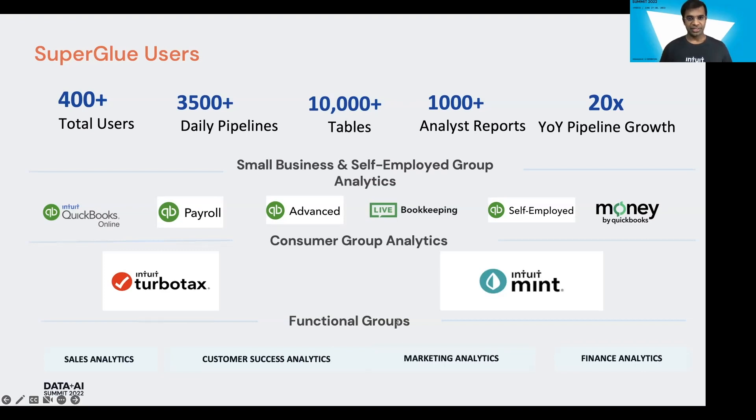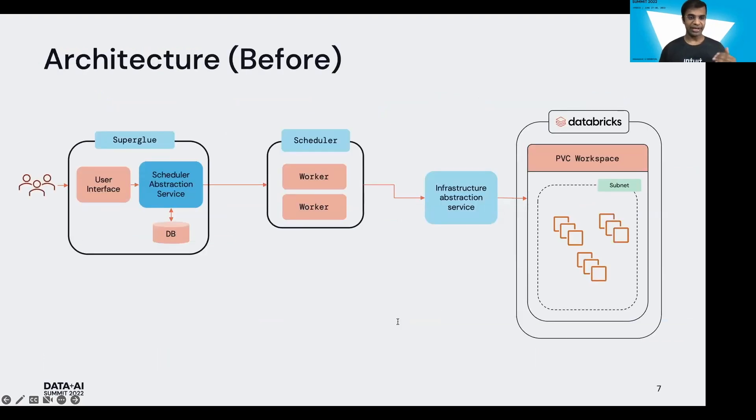One important point we want to emphasize is that with this kind of growth in the last one year, we started seeing a lot of scaling issues. To understand why, we need to dig deeper into the previous architecture, which was leveraging Databricks. Our user creates a pipeline using Superglue as a UI. The job is then scheduled on the scheduler, which interacts with Databricks using the Infrastructure Abstraction Service — implemented by us within Intuit. Its main objective is to abstract the complexity of job creation, submission, termination, and polling for job status. We leverage Databricks to run thousands of jobs.